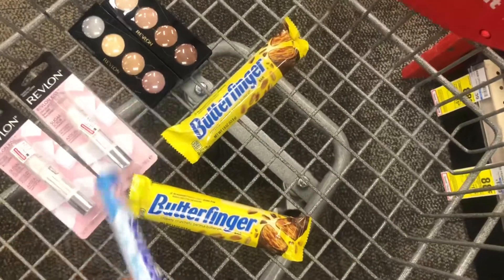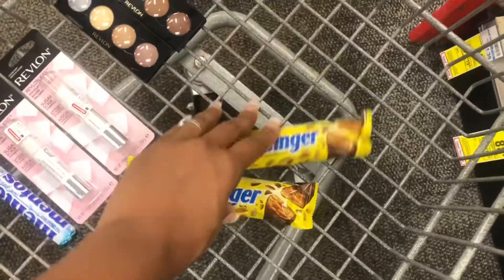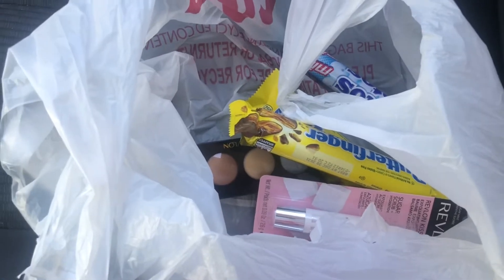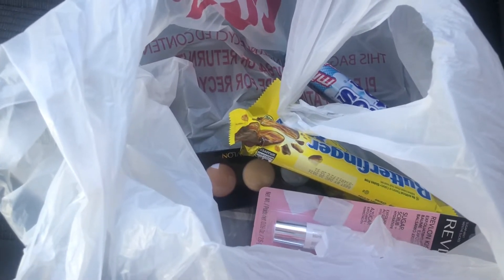This should all total about $22 and some change. But after all of my cash back and rebates, that'll make my final out of pocket about a $1 money maker. I made it back to the car from CVS and everything worked out beautifully!